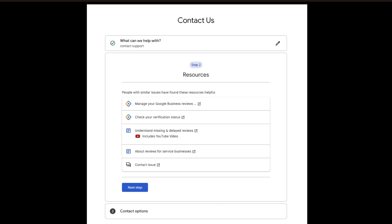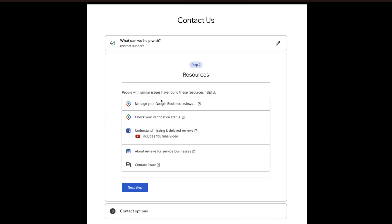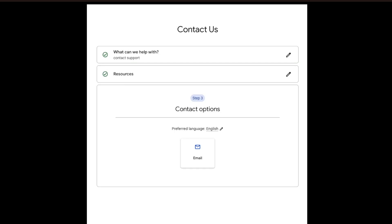The next step is a bit confusing — it's either purposely designed to get you lost or it's just bad UX. Step two just shows a bunch of resources; don't click where it says 'Contact issue' because that won't help you. What you need to do is click the 'Next Step' button. That's how they trick you. Just hit that Next Step button and it will take you to a screen where you can actually send an email and contact Google support staff.